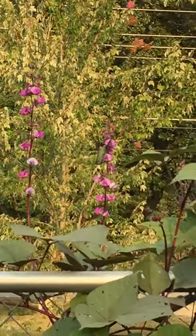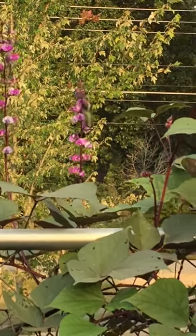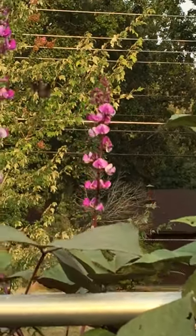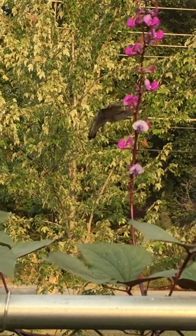They're also the only bird that can fly upside down and backwards, which is pretty entertaining and also handy for them going flower to flower and going to the feeders. We don't have feeders — they just come down to our flowers.